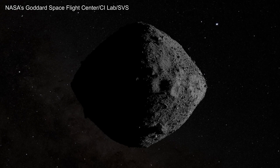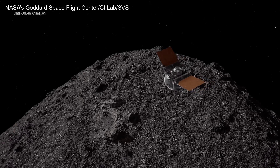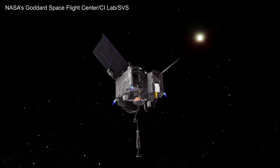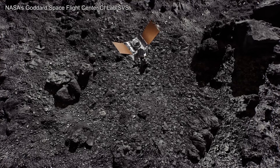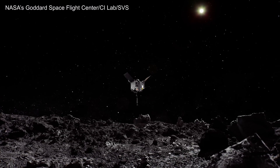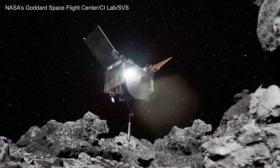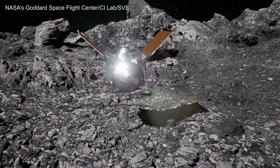Bennu has consistently defied scientists' expectations, as each new finding reveals another facet of this small but surprising world. Using data from OSIRIS-REx, we now have the ability to look back and accurately recreate 30 seconds on asteroid Bennu. On October 20, 2020, OSIRIS-REx made its final descent to a sample site called Nightingale. With its TAG-SAM arm outstretched, it approached the surface at 10 centimeters per second — the walking pace of an insect.